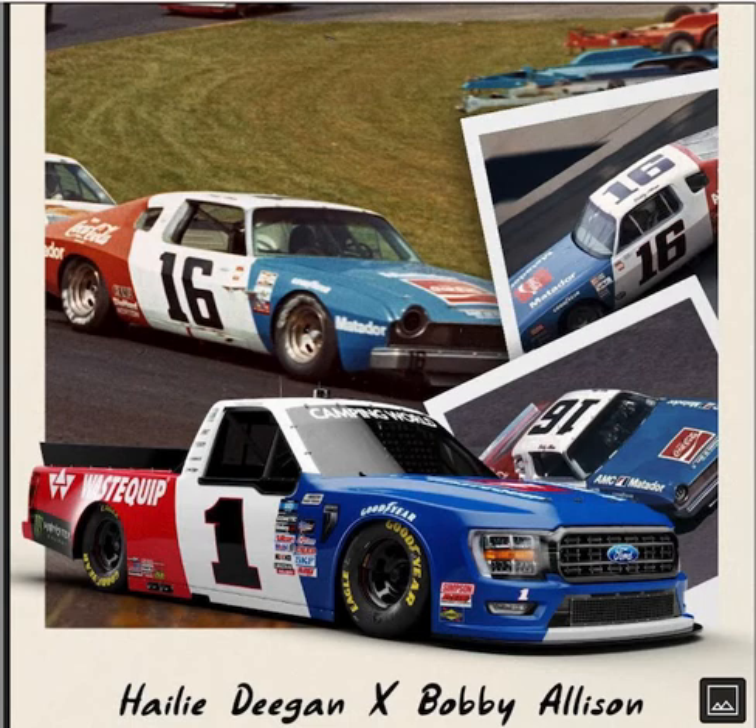Red, white, and blue. If you have a Fanatics account and you buy this diecast, it'll be a good addition to your collection on your shelf. That's all I can say.